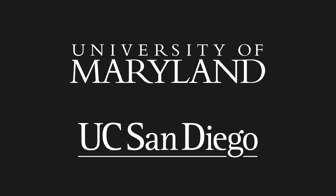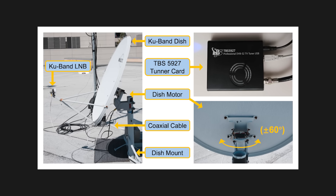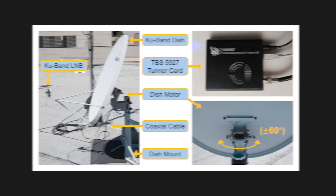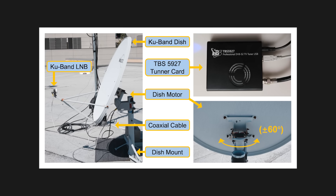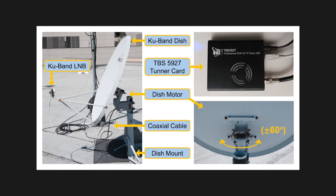Researchers got curious, so they put together a setup consisting of off-the-shelf parts — nothing expensive or hard to get. This is all consumer grade gear costing just a few hundred dollars. Then they simply scanned the sky. From their location in North America, the researchers were able to grab data from dozens of satellites, and this is totally passive — you just point the dish at the sky and download the data. There's no authentication, and importantly, there's no hacking involved here at all.